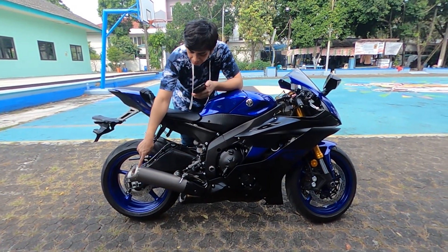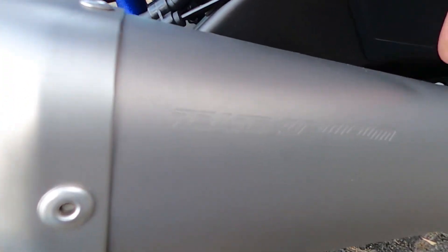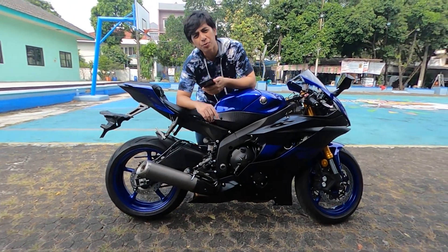The standard exhaust already uses a titanium exhaust — it actually says 'titanium' written on it. Titanium exhaust — I'm not sure exactly, but it's marked titanium.